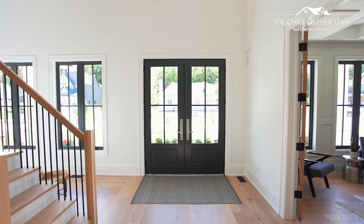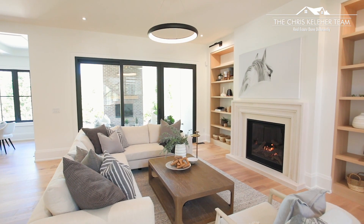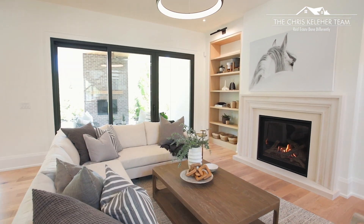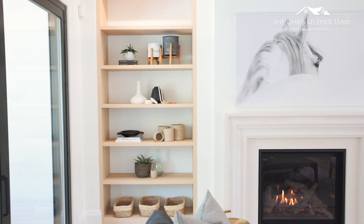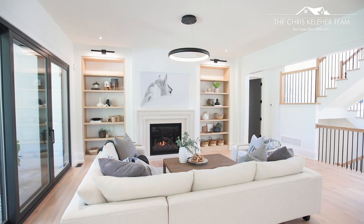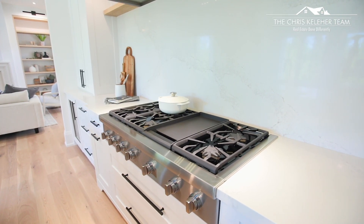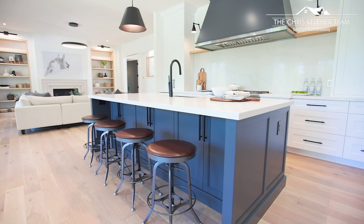A grand entry with a 24-foot ceiling. No details have been missed in this home and the list of features and premium finishes are extensive. Really extraordinary interior finishes including a $45,000 Thermador Professional Series Appliance Package, a one-piece marble backsplash, and an oversized island with a quartz countertop.